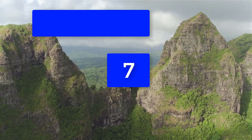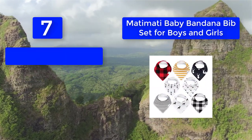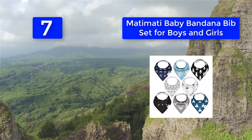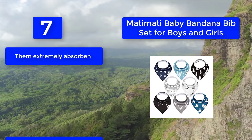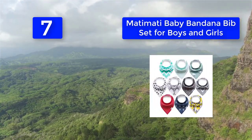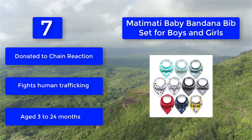Number 7: Made a Modi Baby Bandana Bib Set for Boys and Girls. It features two nickel-free snaps that can be easily adjusted to various sizes to accommodate babies at various stages of development. The neutral designs are suitable for babies of all genders. The thick material makes them extremely absorbent and prevents spillage. A portion of each sale is donated to Chain Reaction, which fights human trafficking.